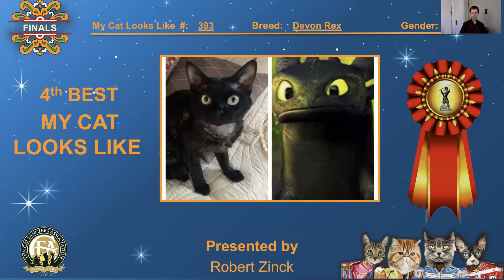Number 393, Devon Rex, neutered male. Dark fur, dark skin, big eyes — compared to a dragon from one of those 'How to Train Your Dragon' movies. It's great — the eyes just grab you. Good comparison. 4th best, 'My Cat Looks Like.'